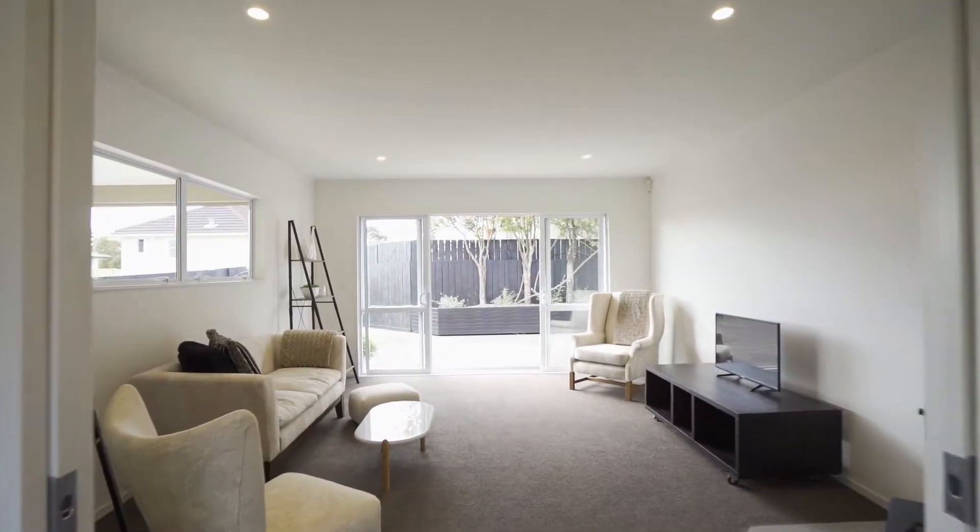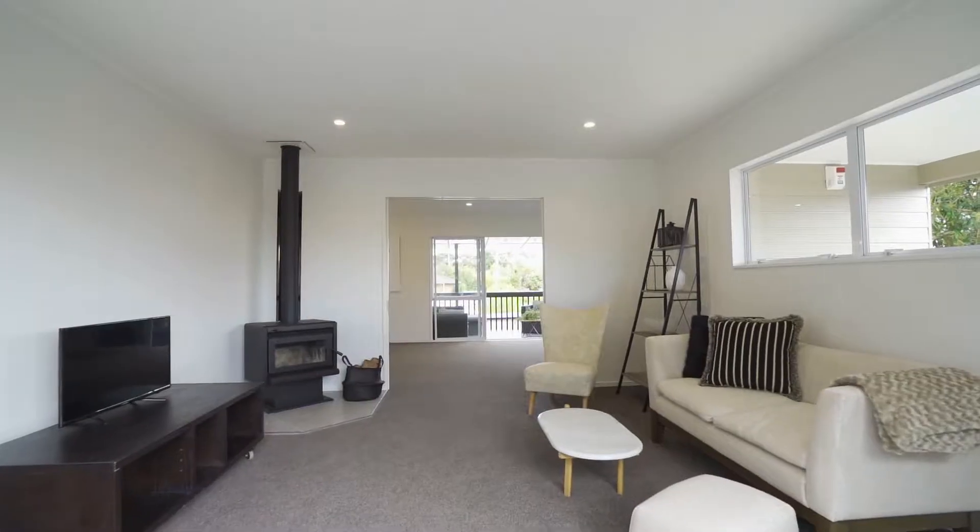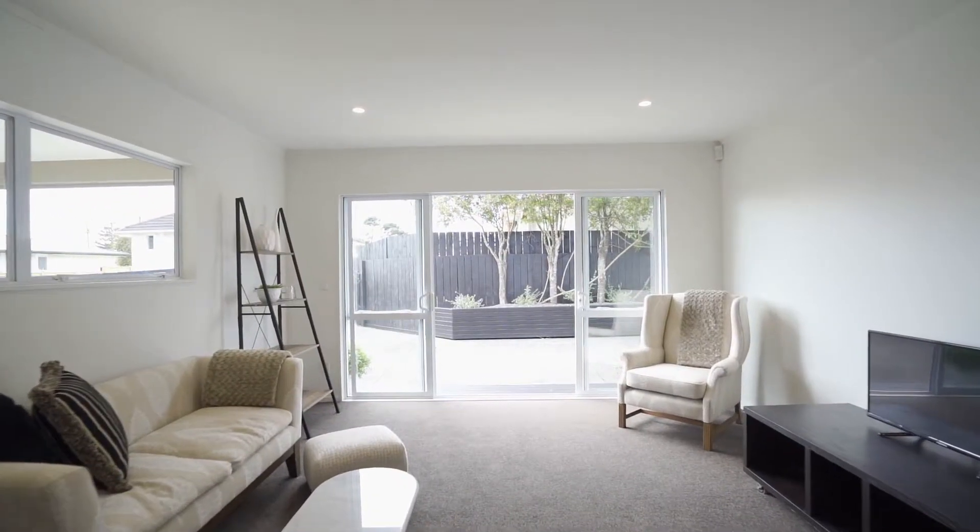A separate lounge, which can be closed off with sliding doors so you can watch TV in peace, also opens out onto the front deck.